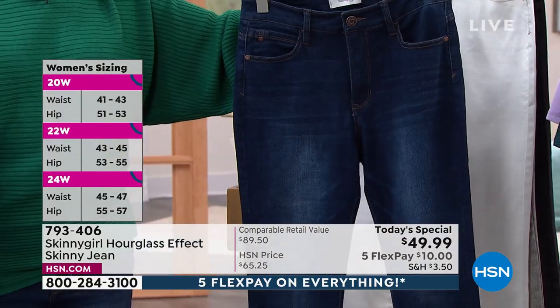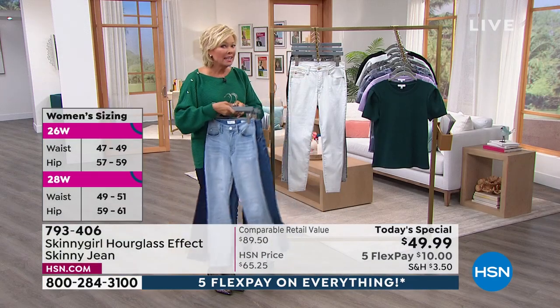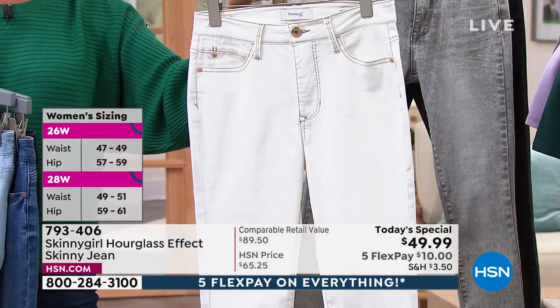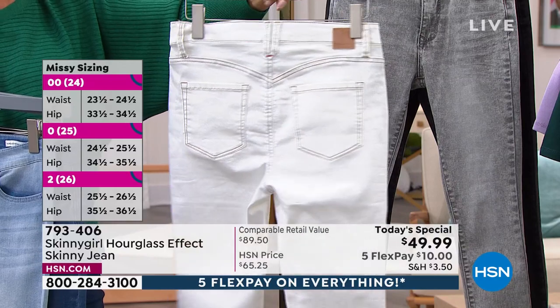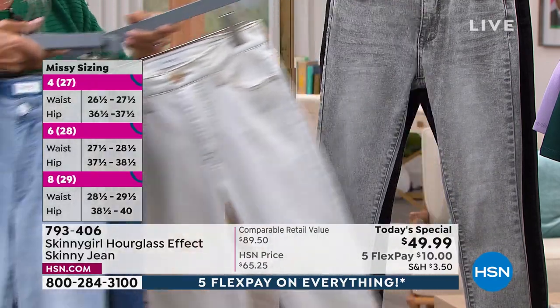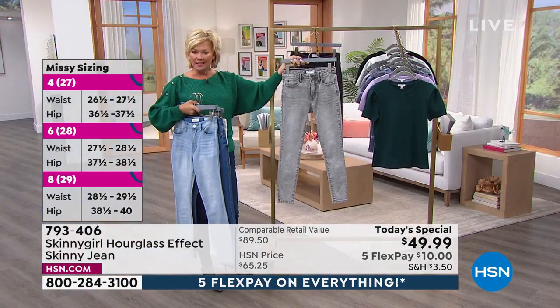On the side of your screen, take note of some of the sizing details. I want to make sure you see the color choices first. This is called chalk — it's not white, it's not ivory. It's a specific color with a really cool cocoa stitching all the way around.